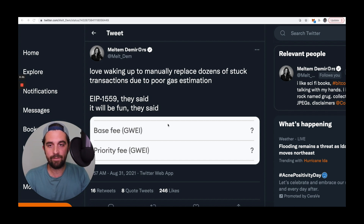The reason I thought this would be helpful is I've noticed a lot of people, including Meltem Demers, was tweeting that she was frustrated with manually replacing dozens of stuck transactions due to poor gas estimation. This is a common issue because choosing a gas price is something that applications or wallets like MetaMask aim to make simpler. But the truth is, it's a little more dynamic, and if you understand how gas is priced and how to optimize for saving, it can be very helpful.